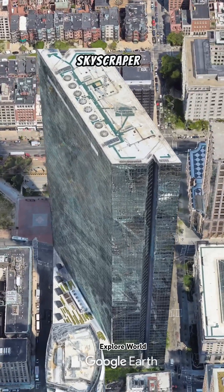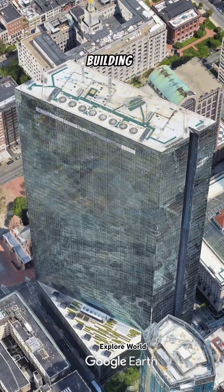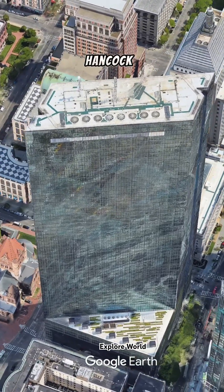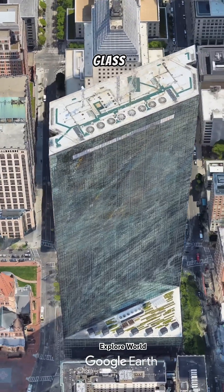This 60-story skyscraper is famous for its reflective glass exterior. At certain angles and lighting, the building reflects its surroundings, creating a unique mirroring effect. During its construction, the John Hancock Tower faced a series of engineering challenges, especially with its glass facade system.